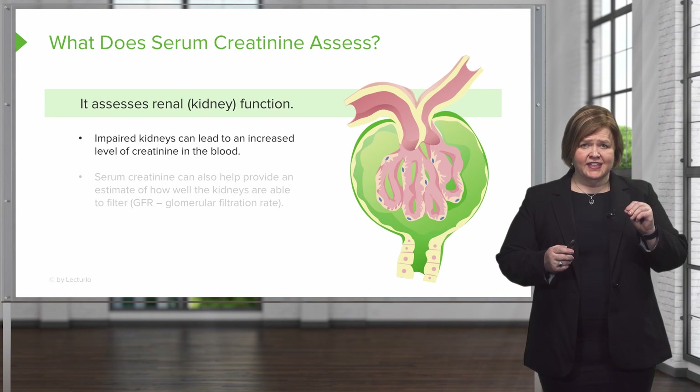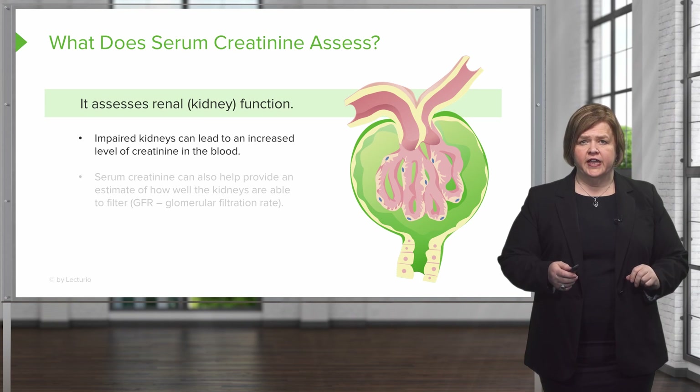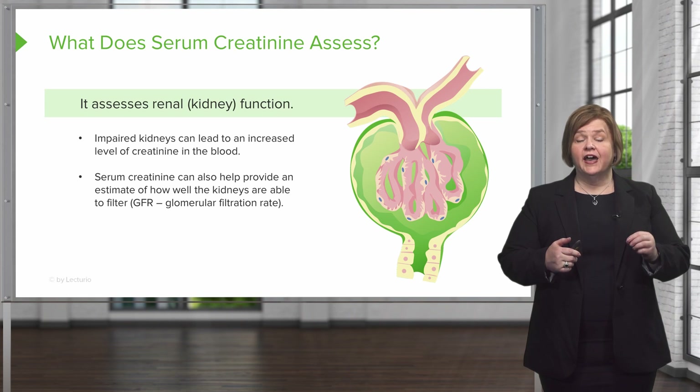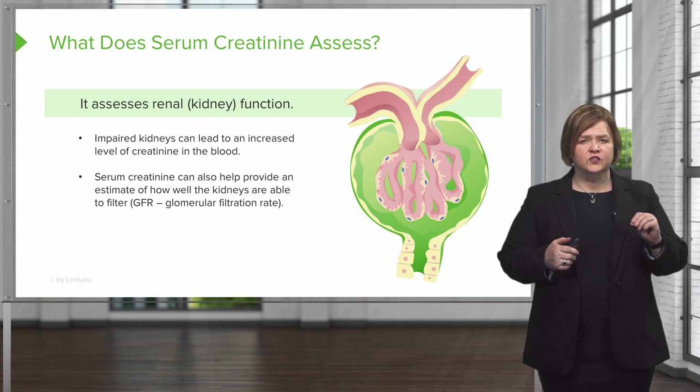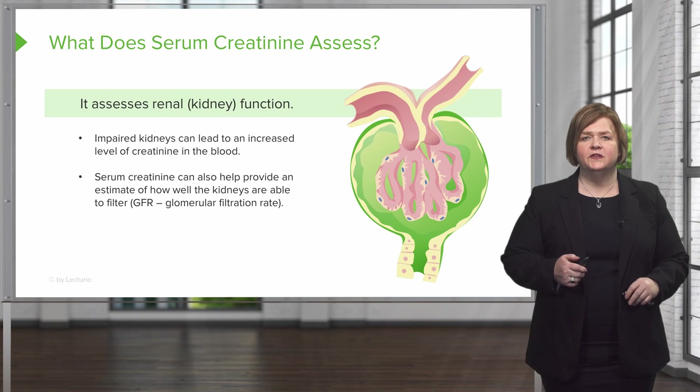Make sure you've got that noted: if you have impaired kidneys, watch for elevated serum creatinine. Serum creatinine can also help give you an estimate of how well the kidneys are able to filter down to a specific level. GFR — glomerulofiltration rate — is something a serum creatinine can help us assess.